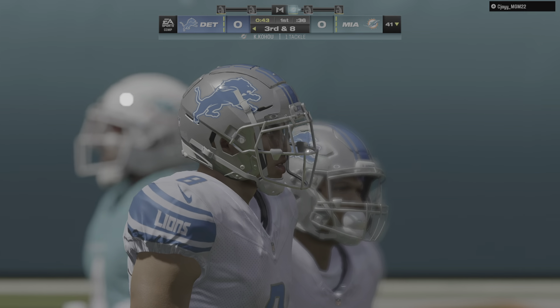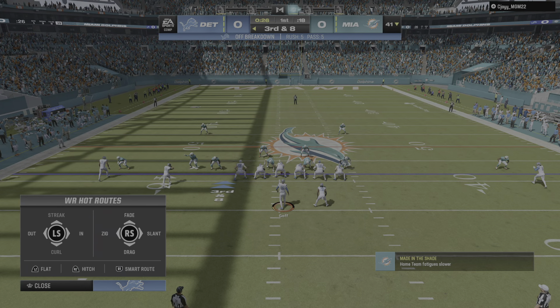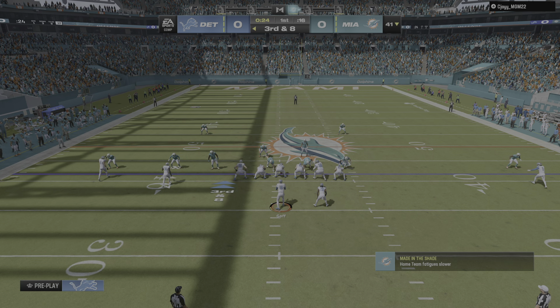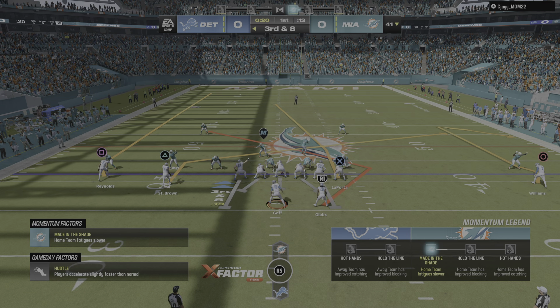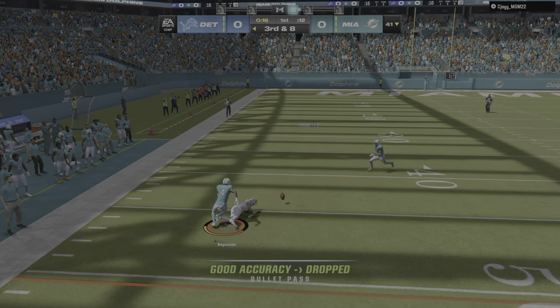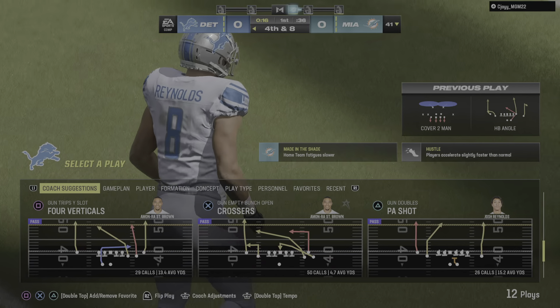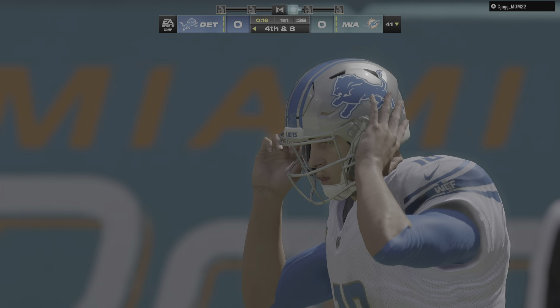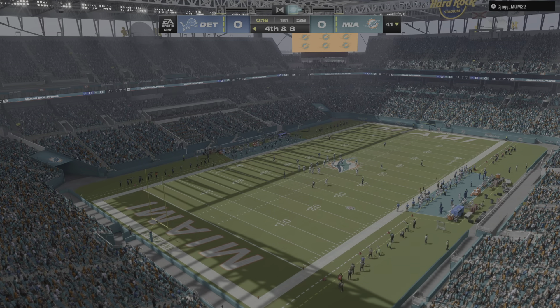It's third and eight. Now Goff. And that is incomplete. So it doesn't look like they're going to be able to build off the turnover. The defense certainly did its part — it got on the football. But it looks like they have to punt this one away.